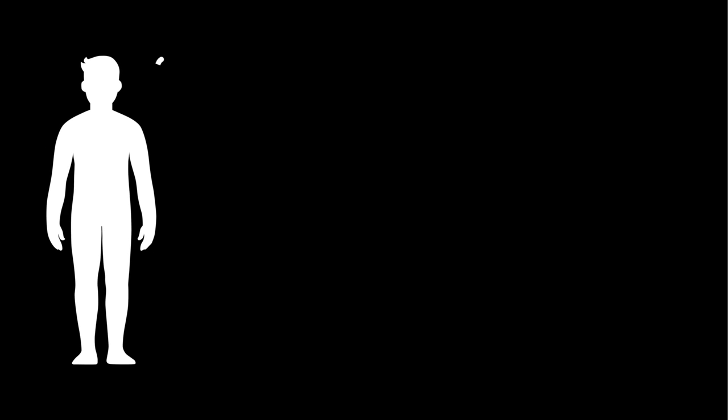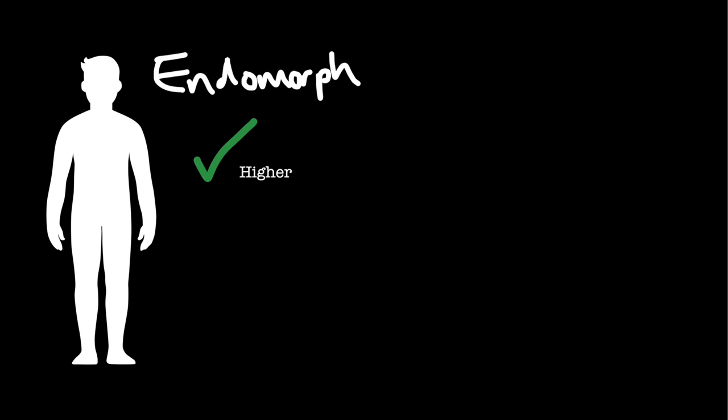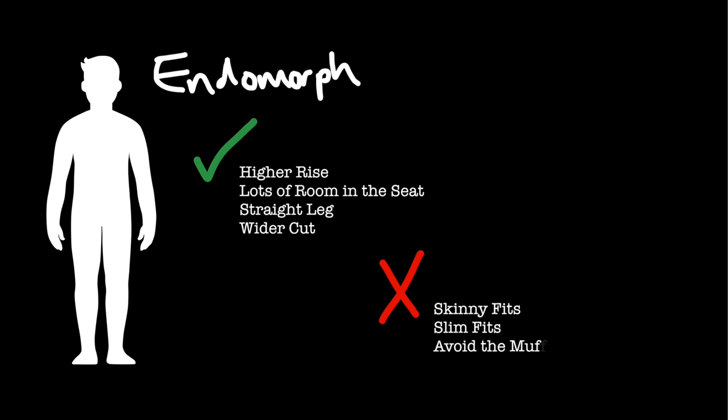And this brings us on to the last body type, the endomorph — the bigger fellows amongst us. With a wide midsection, larger thighs, larger butt, and larger calves, these are the guys hanging around the endomorph laughing at the mesomorph and all the salads. Jeans with a higher rise will be your go-to — this will flatten out your midsection and tuck in your butt and thighs. Look for a straight cut, slightly on the wider side for comfort. You're going to want to stay away from skinny and slim fits, as this would create an imbalance in your lower and upper half, and no one wants that muffin-top look.